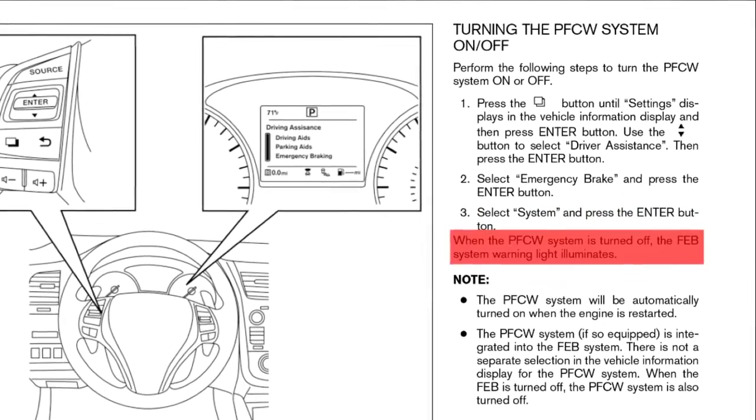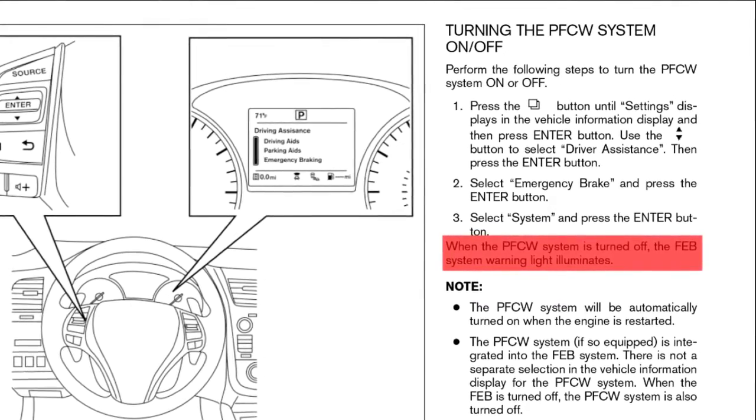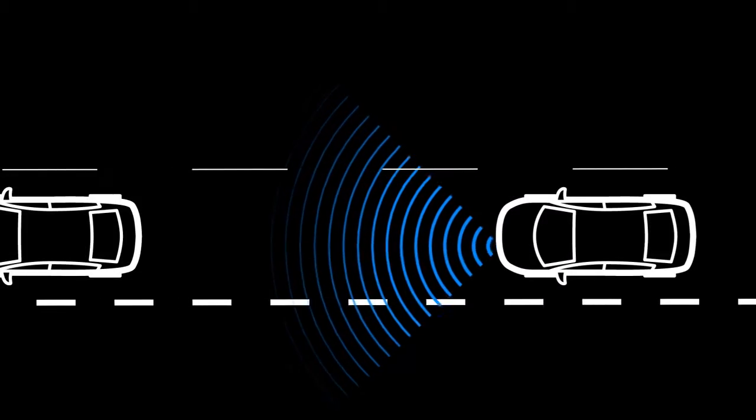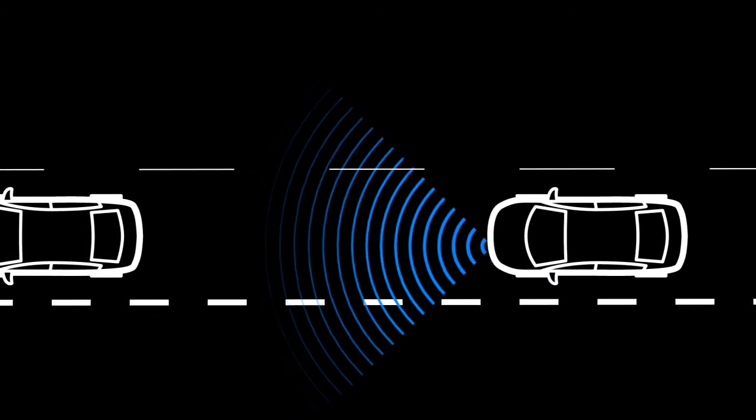When the PFCW system is turned off, the forward emergency braking system warning light illuminates. The PFCW system, if so equipped, is integrated into the FEB system.